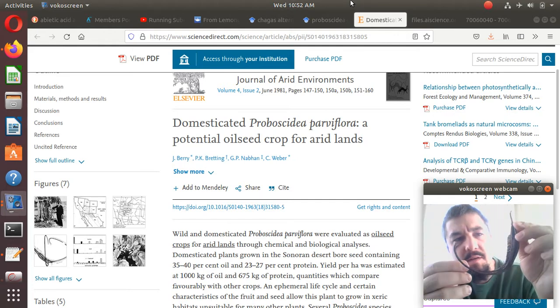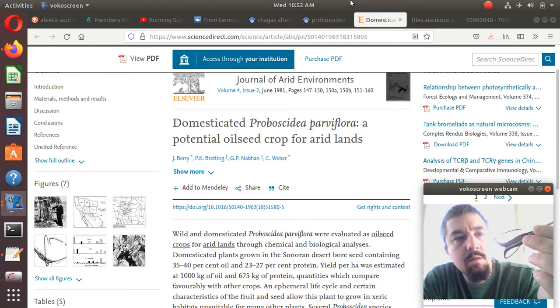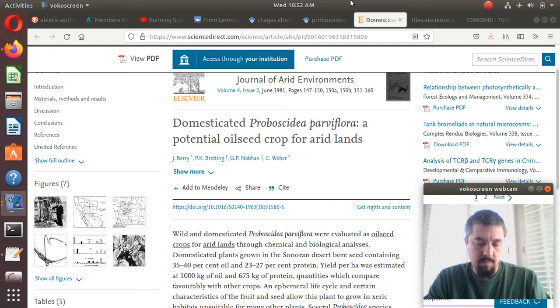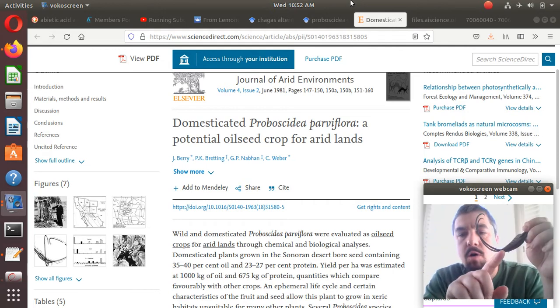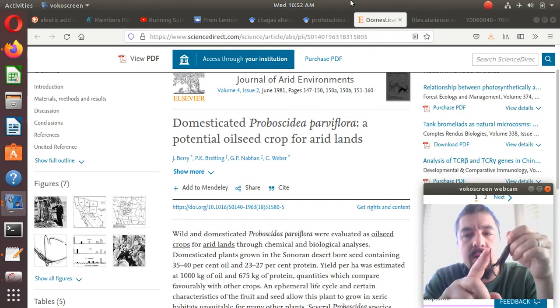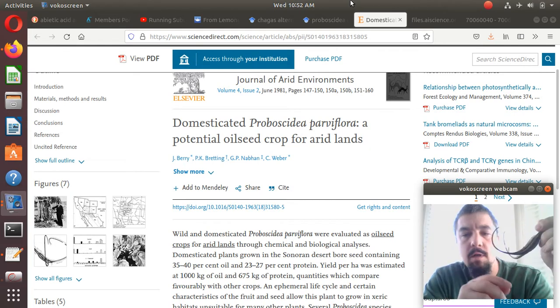The young pods when they're still green and fleshy are edible, as well as the seeds. It was historically cultivated as a food source and material for basket weaving. These long claws right here were separated and the strong fibers were used for basket weaving.